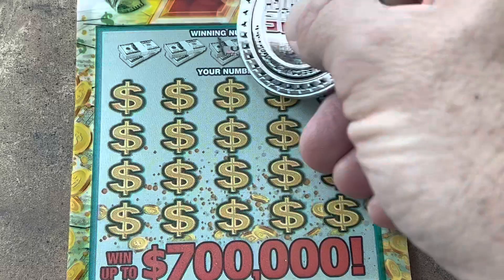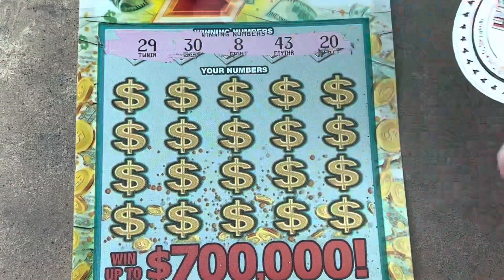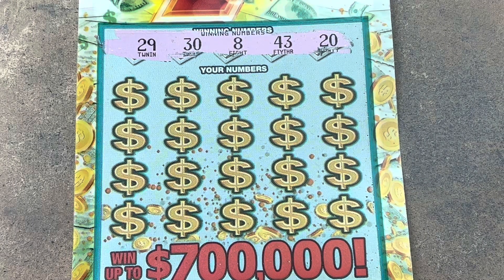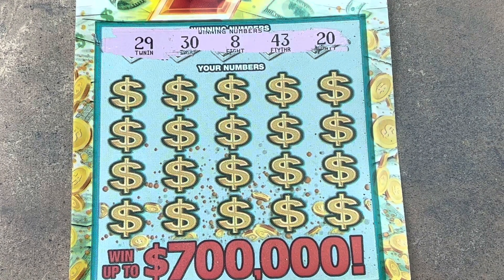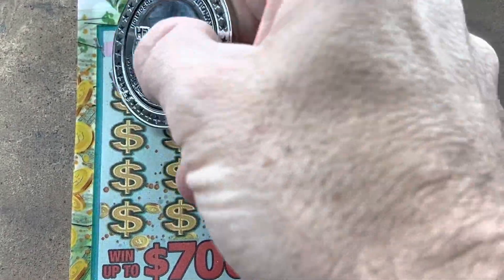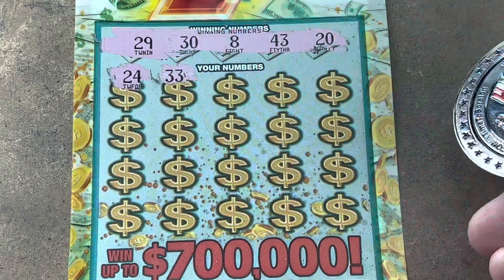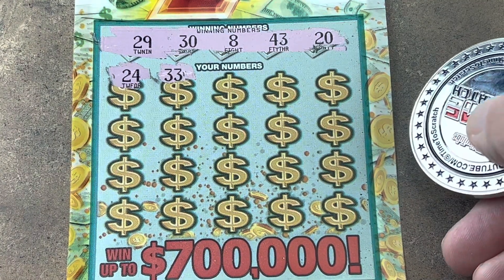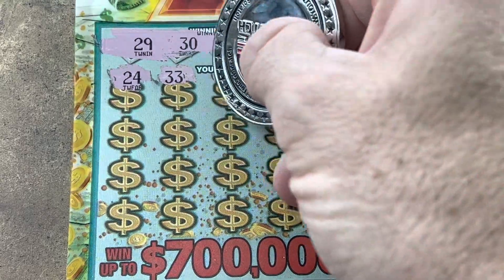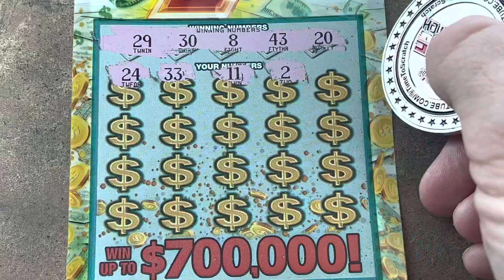The 7 Game — we need an icebreaker. Match on 8, 20, 29, 30, or 43. Here we go. Numbers coming up: 24, 34, 33, 11, 2.